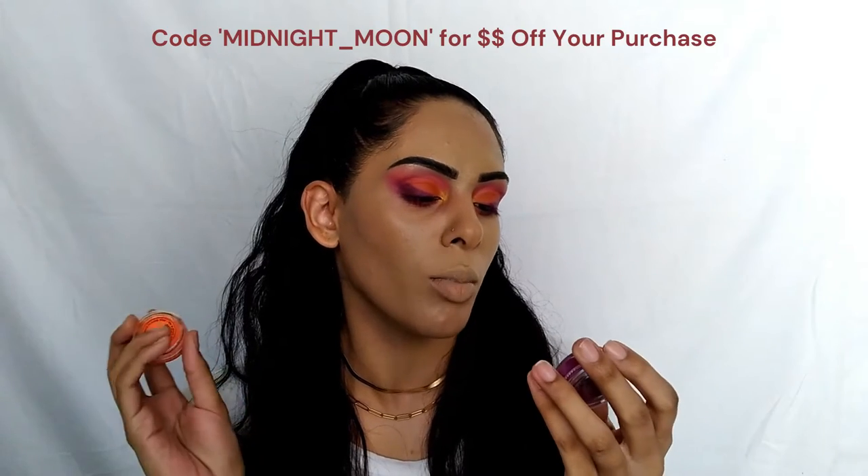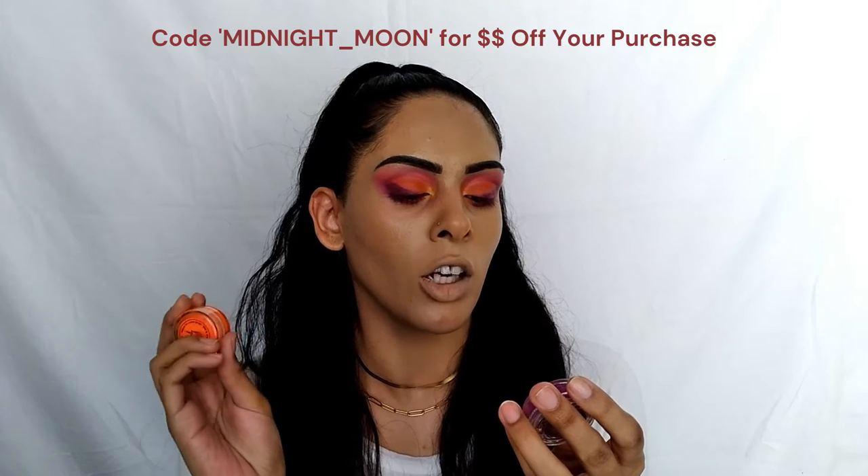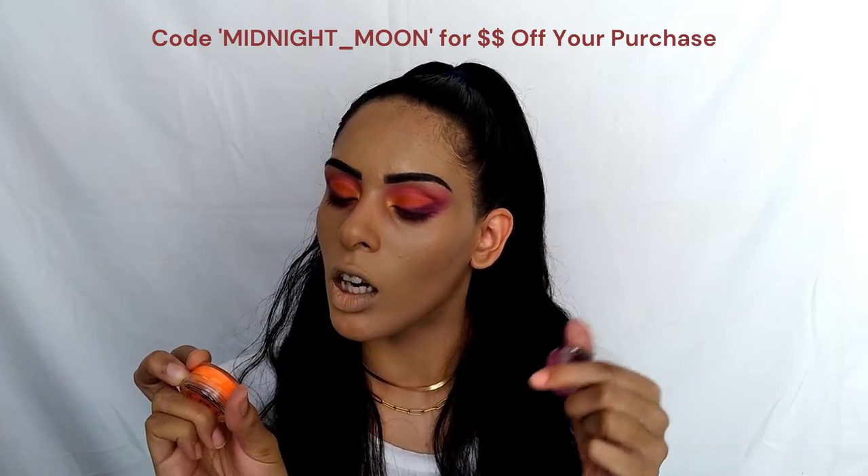I'm going to play with some liners off camera just to add a little pop of color. I'm using the Dollar Lash Club Aqua FX UV Cake Liners in the shades Neon Purple Amethyst and Neon Golden Yellow Sunset. I'm also going to set my under eyes and fix any of the fallout, and I'll be right back.